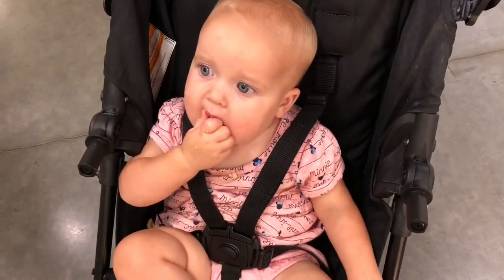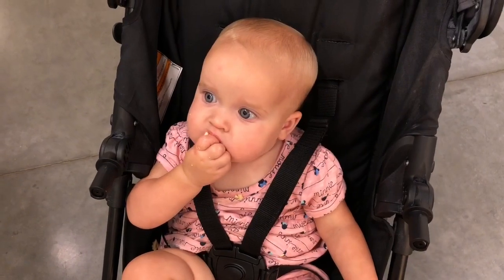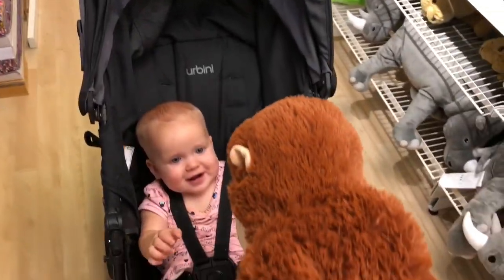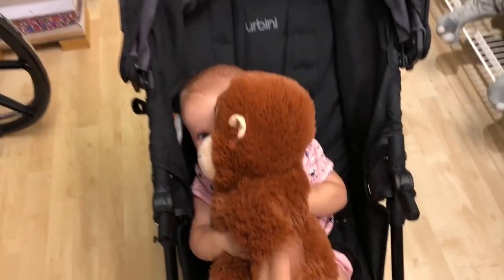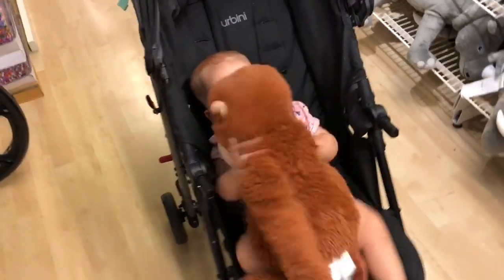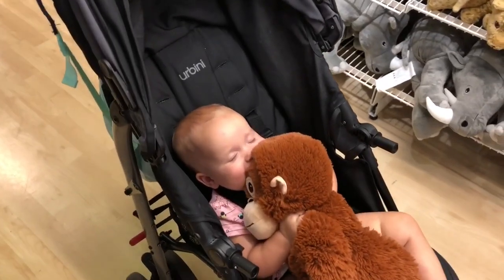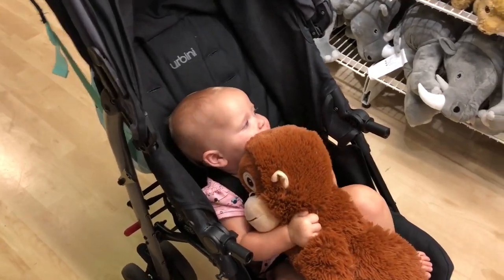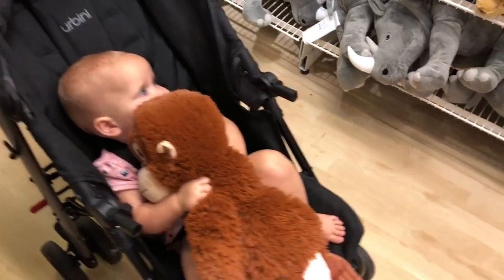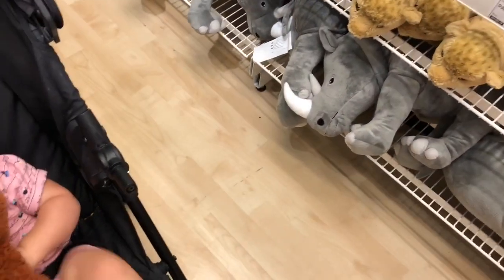Do you like it too? Or do you just like your cracker? Lily! Lily! Look! Oh my goodness! Look at that! He's so cute! Oh my goodness! How cute! Let's put him up!